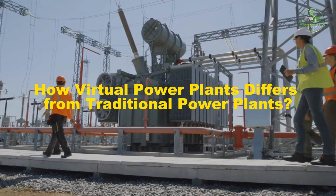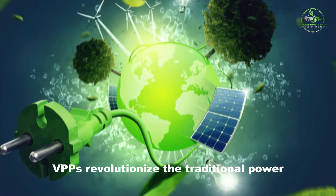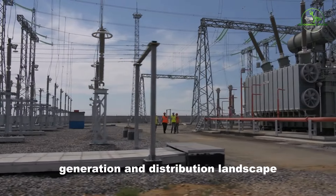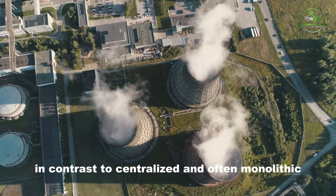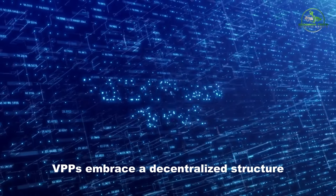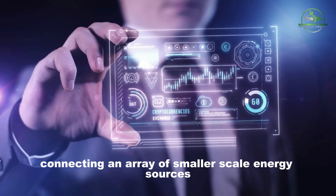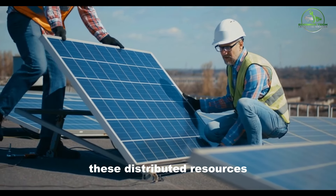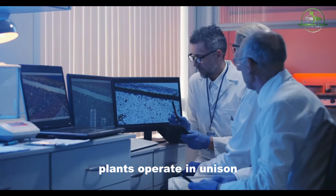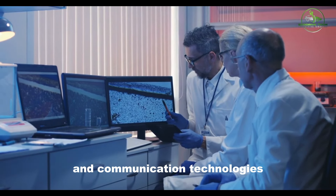How virtual power plants differ from traditional power plants: Virtual power plants, VPPs, revolutionize the traditional power generation and distribution landscape. In contrast to centralized and often monolithic traditional power plants, VPPs embrace a decentralized structure, connecting an array of smaller-scale energy sources. These distributed resources, ranging from solar panels to storage batteries and biomass plants, operate in unison under the coordination of advanced software and communication technologies.